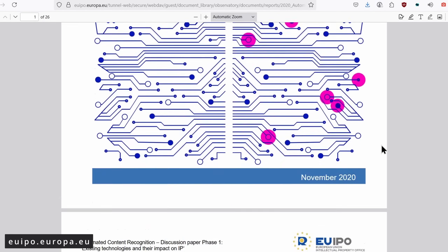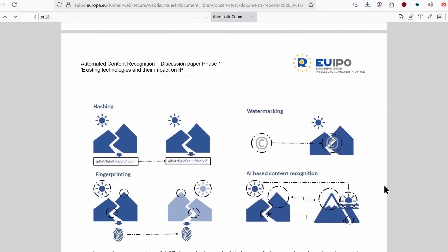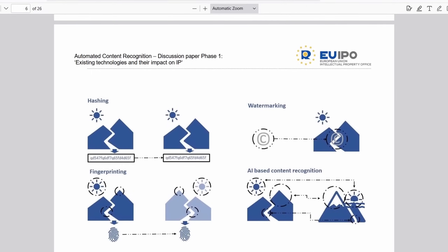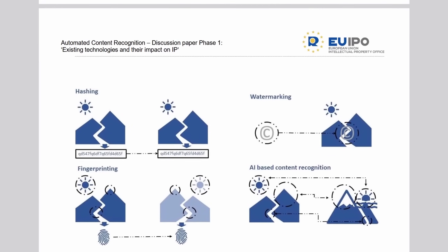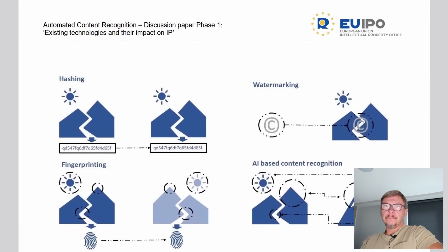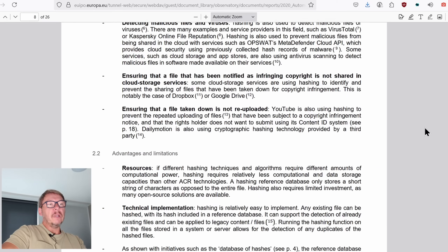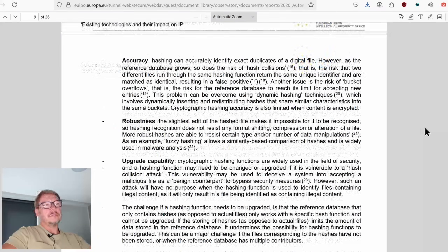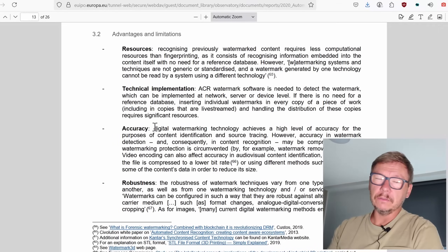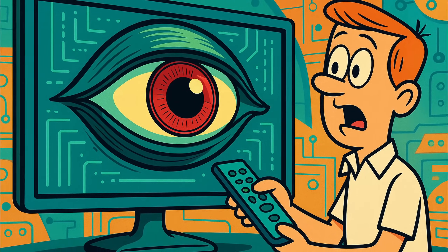It's a technology embedded in many smart TVs today. It captures low-resolution screenshots every 10 to 50 seconds and sends them to the cloud. These tiny 100×100 pixel images are enough to identify movies, online videos, even game interfaces. The goal is to track your behavior and sell it to advertisers, streaming platforms, and data brokers.